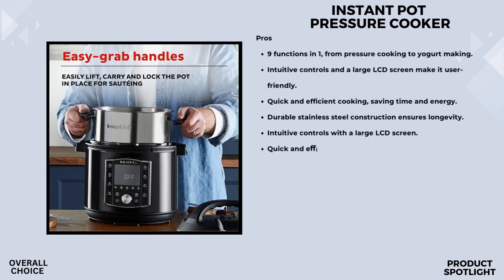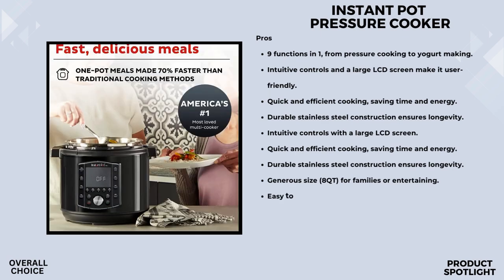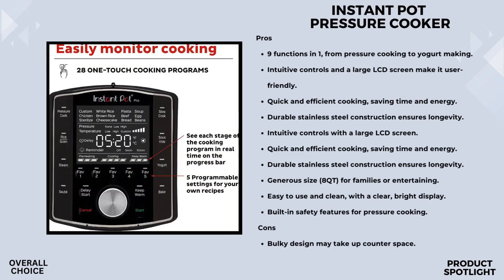It comes with 5 programmable settings for your own recipes and a whopping 28 program settings tailored for essential meals, taking the guesswork out of cooking whether you're a seasoned chef or a beginner. You can pressure cook for time efficiency or take it slow for traditional recipes. Safety features include overheat protection, a secure locking lid, and an upgraded gentle steam release switch with a diffusing cover, designed for both functionality and peace of mind.